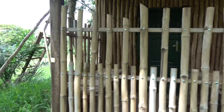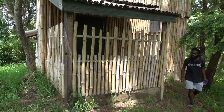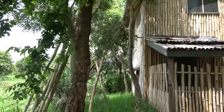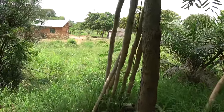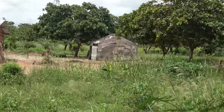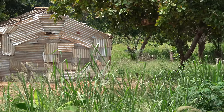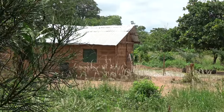Nice patio. That would be a zinc house over there. And that is mud brick.